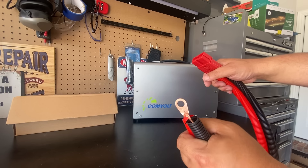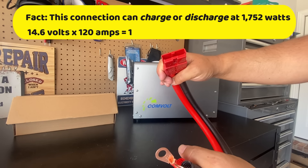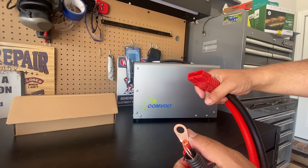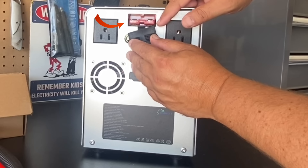Then there's the Anderson 120 connector, and this thing is a true monster. It connects to the vehicle's negative and positive and plugs into the connector on the back. The Anderson 120 is really the key for simplicity — if you're looking to power up a camper van or an RV, with one connection you can power all your DC devices.